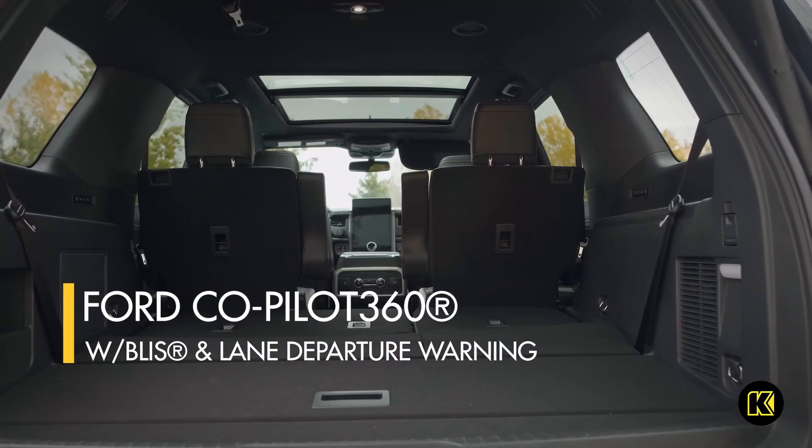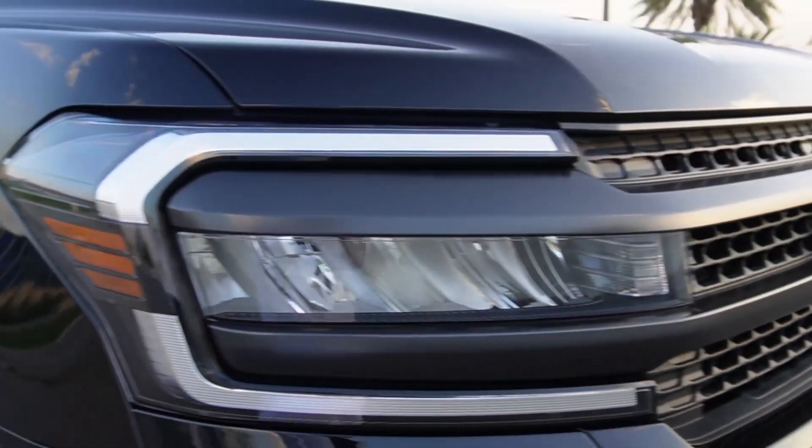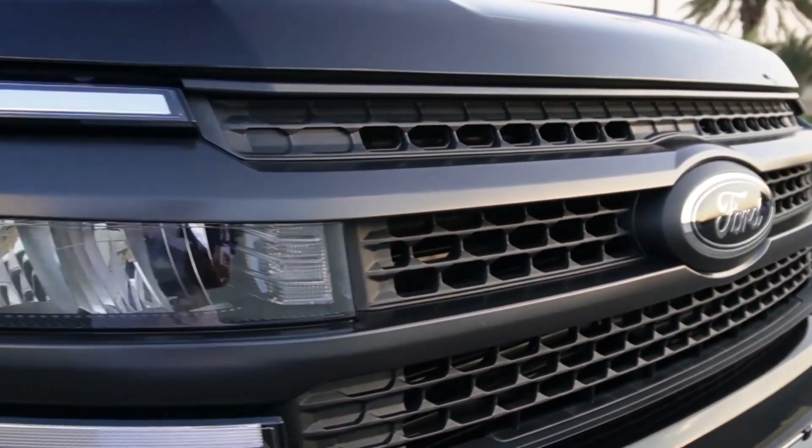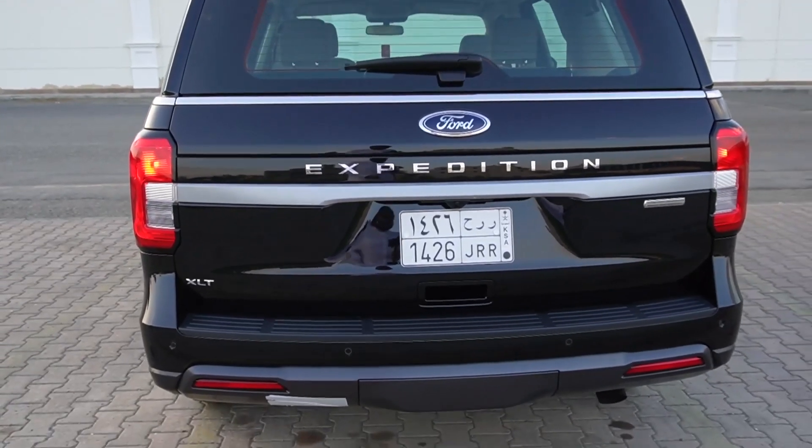The Ford Expedition's most formidable competitor is the Chevrolet Tahoe. The two vehicles have been going head-to-head for decades. The GMC Yukon, a Tahoe cousin in the GM family, is another key competitor. Two years ago, Stellantis Jeep brand entered the fray with its modern Jeep Wagoneer model.